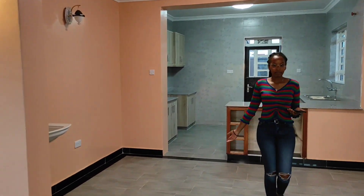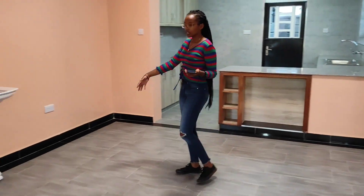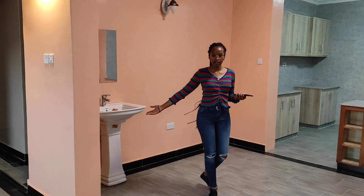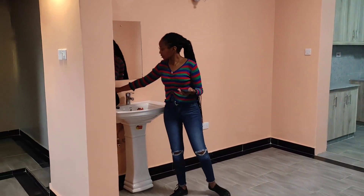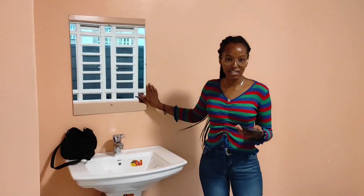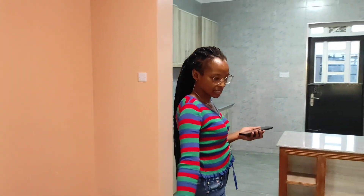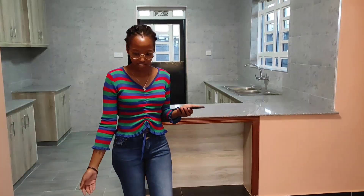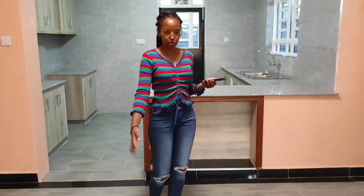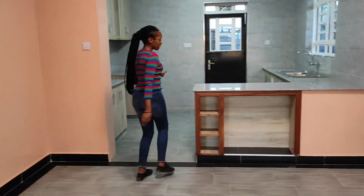And here, this is the beginning of the dining area. I love this — it's quite special. A wooden table could fit here nicely. And then we have the kitchen area.